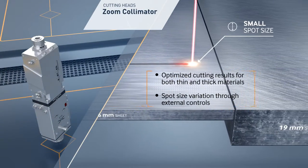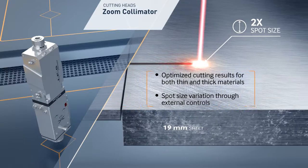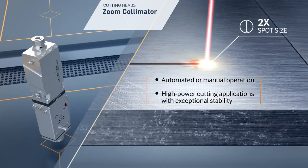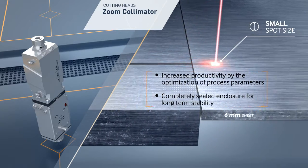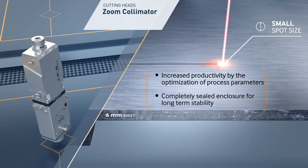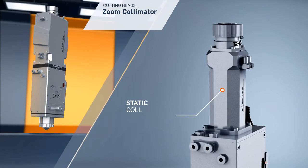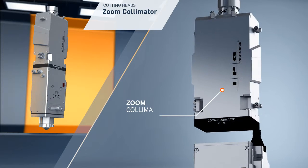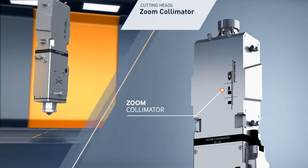In metal cutting, the fastest process speed is achieved when the laser spot size is optimized for the material type and sheet thickness. Manual replacement of the process fiber and collimator is slow and creates a risk of optics contamination. The zoom collimator module allows fast, automatic adjustment of the spot size without manual exchange of optical components, resulting in increased productivity in sheet metal cutting applications.